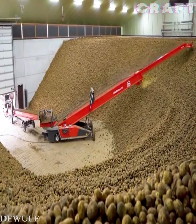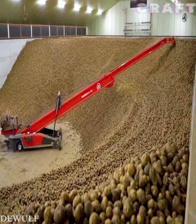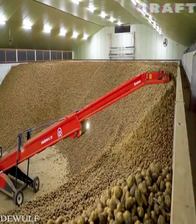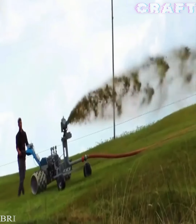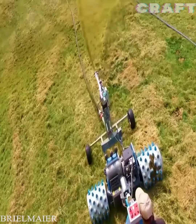The robotic conveyor gently fills the vegetable store with potatoes. Spreading liquid manure in the field with a power mower.